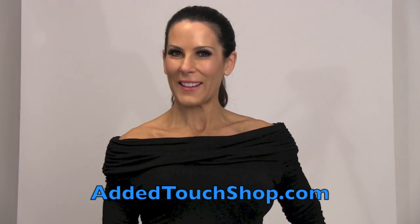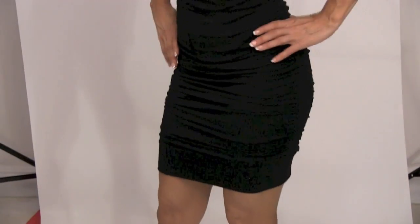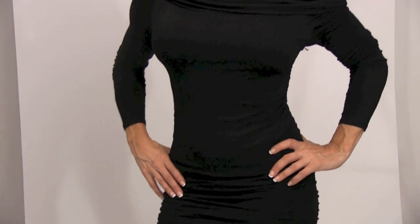Look at this — I love this dress. You can wear it with a cowl neck, you can wear it off the shoulder, you can wear it one shoulder. It is so comfortable, it has all this ruching, it just fits. It's very figure-flattering and you can pair it with dress shoes.